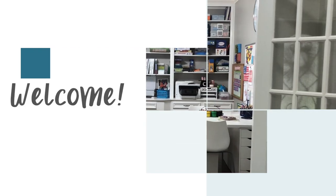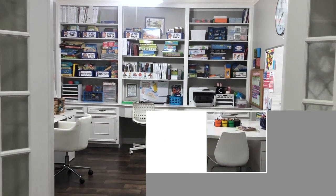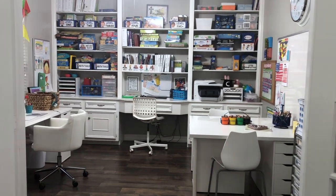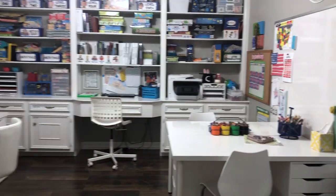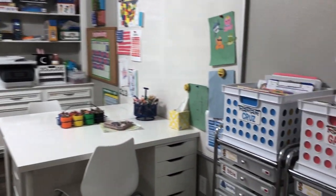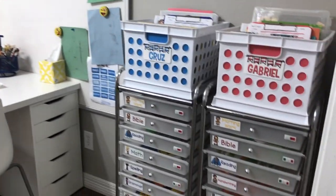Hi, I'm Leslie Maddox and today I'm welcoming you into our homeschool room. I'm hoping that this video will serve as inspiration for you as you set up your own learning space — inspiration, not imitation. What works for my family may not work for yours, but we can still all learn from and inspire each other.